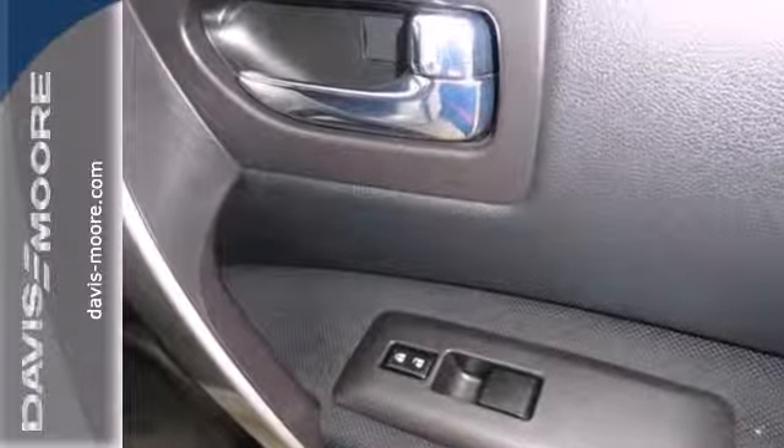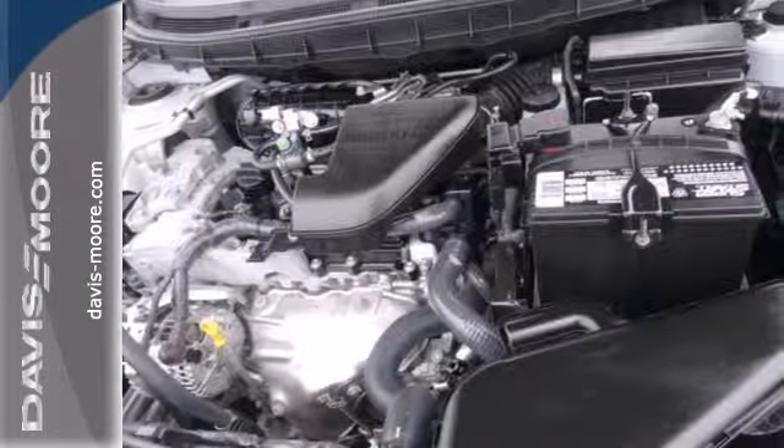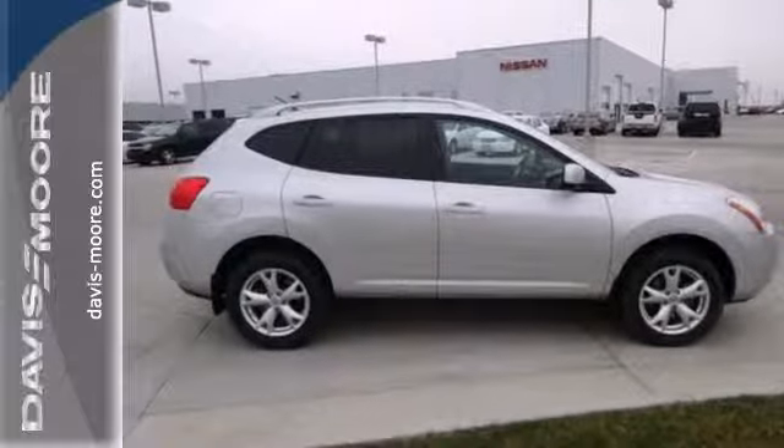The acclaimed Nissan Rogue represents the pinnacle of technology, performance, and versatility. It's truly one of a kind. Test drive it today.